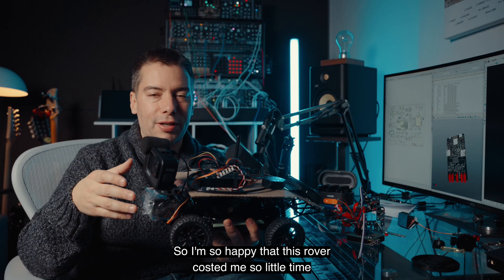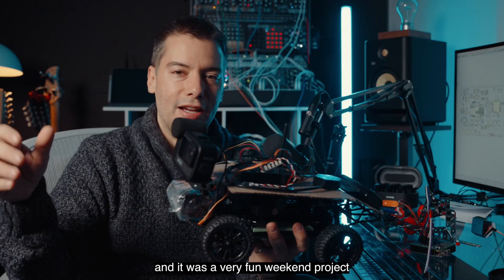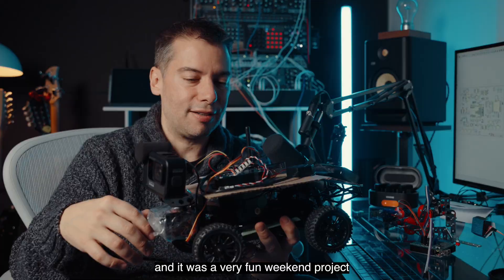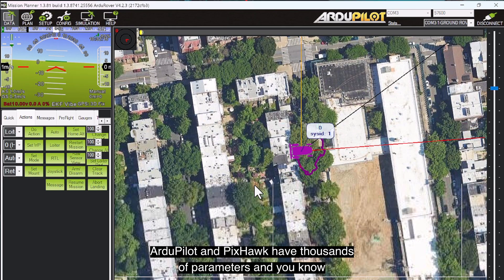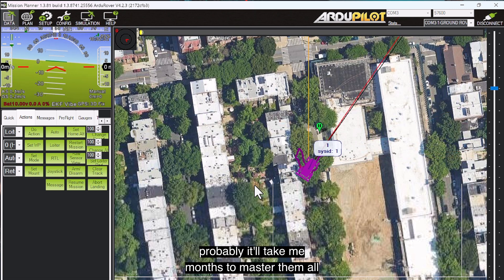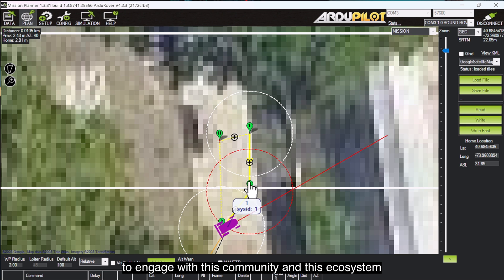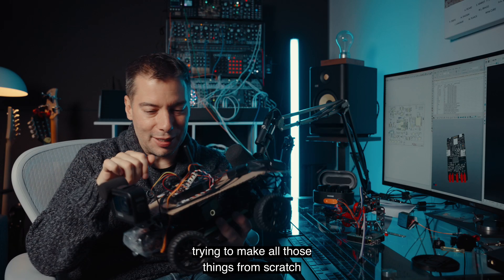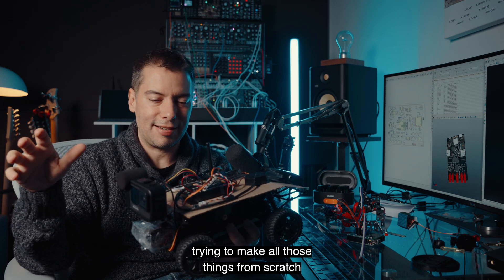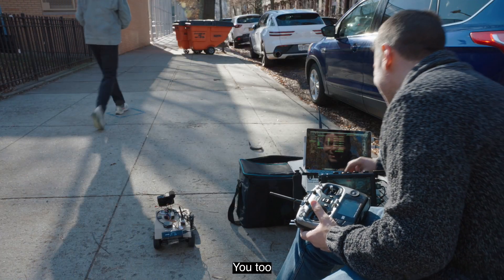I'm so happy that this rover cost me so little time, has all those features, works great, and was a very fun weekend project. ArduPilot and Pixhawk have thousands of parameters, and it will probably take me months to master them all — but it feels like a good investment to engage with this community and ecosystem, in contrast to being a lonely inventor trying to make all those things from scratch. I hope you find this video useful. Thanks for watching, have a good day.